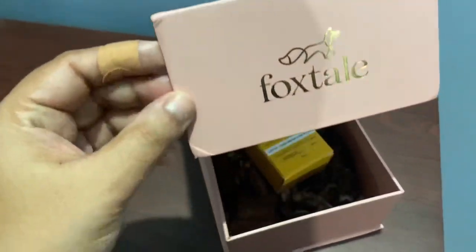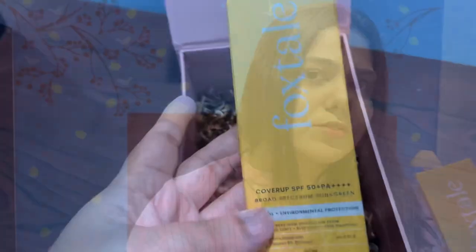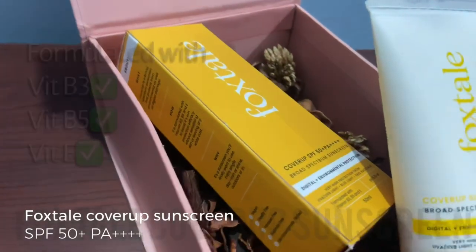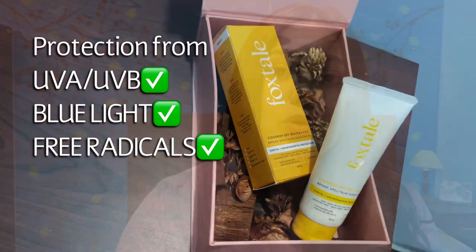This month I purchased a sunscreen from Foxtel — a fairly new brand for me. I was curious about it and wanted to try it out. This is the Foxtel Cover Up Sunscreen with SPF 50, which provides digital and environmental protection. It is formulated with Vitamin B3, B5, and E, and provides protection from UVA, UVB, blue light, and free radicals.